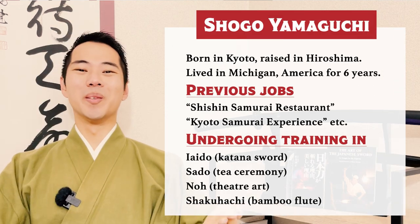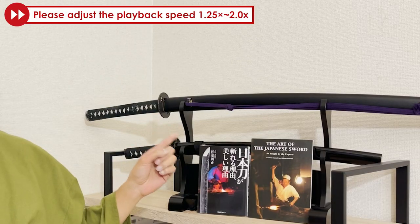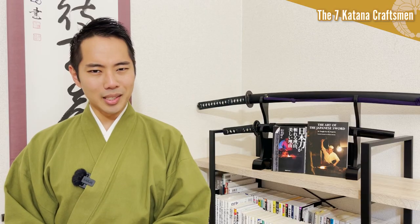Hello and welcome to Let's Ask Shogo! When you see a katana, you might think that one craftsman makes the whole sword, but actually the swordsmiths will only make the blade, and everything else is created by other professionals. In fact, there are 7 different craftsmen needed to create a single katana, including the swordsmith.